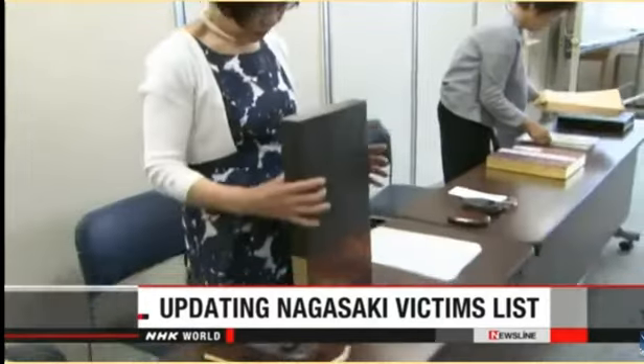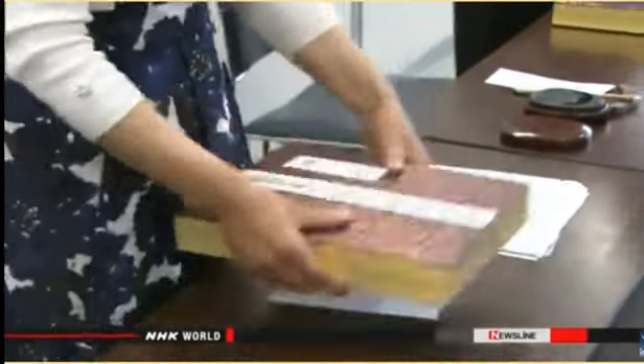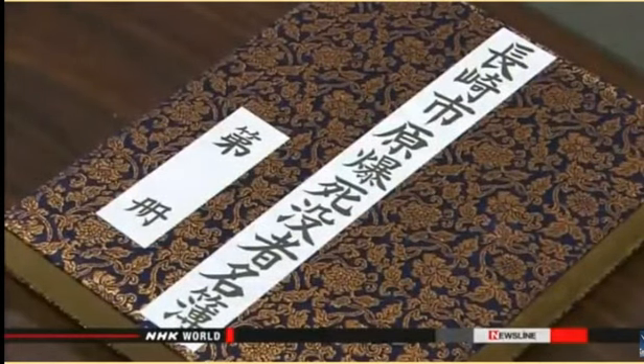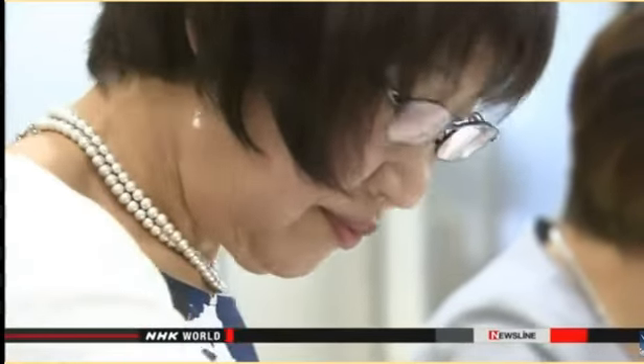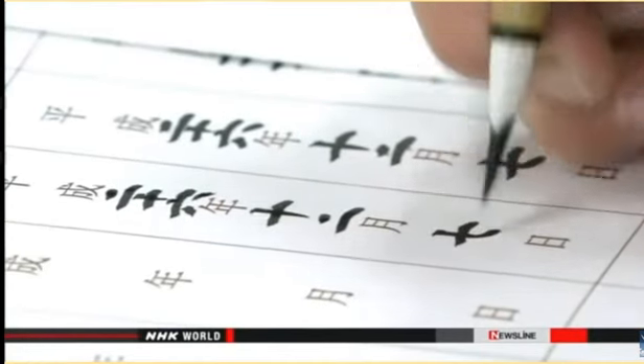Officials in Nagasaki are conducting their annual task of adding new names to a list of victims of the 1945 atomic bombing. The list will be placed in a cenotaph during the city's annual memorial ceremony on August 9th. Two women whose parents were exposed to radiation began the work on Tuesday at Nagasaki City Hall. The city is marking the 70th anniversary of the bombing. Officials started the list nearly half a century ago to mourn the A-bomb victims and ensure future generations remember those lost. Takako Morita carefully wrote down the names of survivors who died since last August and those of newly identified victims.